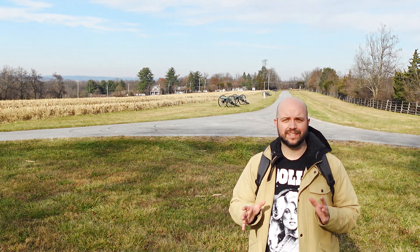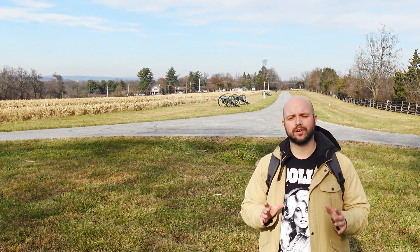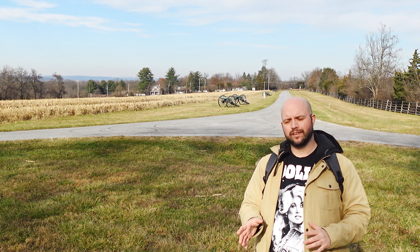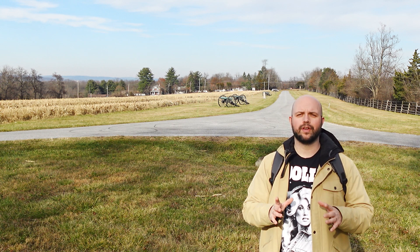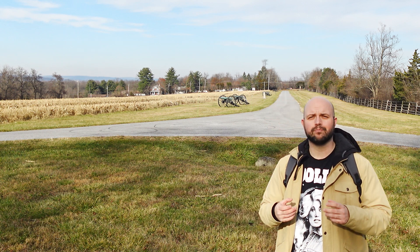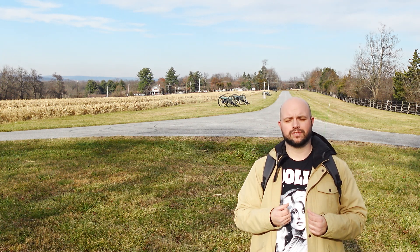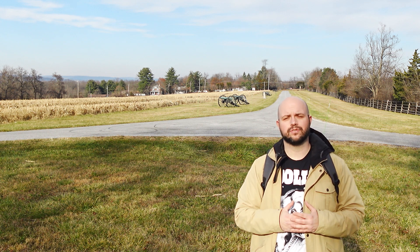Well guys, that's what I got for you today — just a quick little video about Benner's Hill. Such a neat spot here on the Gettysburg Battlefield. I highly recommend you visit here, and if you do, bring binoculars because you're going to see some really cool things if you know where to look. Hopefully this video helps show you what you should be looking for when you visit. Also, read about Joseph Latimer, the Boy Major, and his battalion here during July 2nd — some pretty incredible stuff. As always, this is Aaron Smith for Forward Gettysburg. Thank you guys so much for joining me, and I will catch you on the next one.